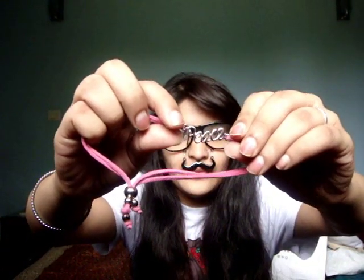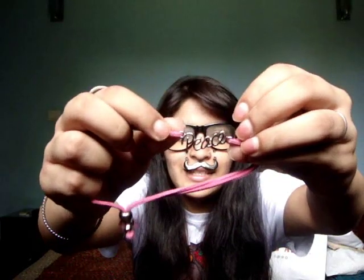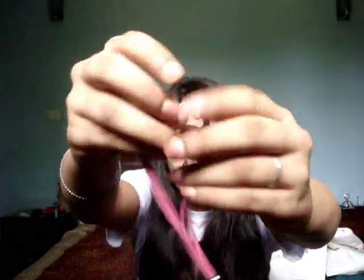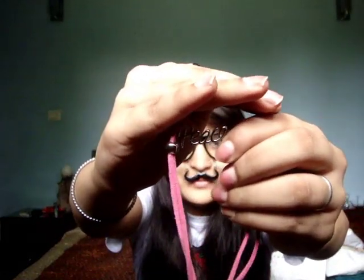I got this bracelet from Max - or I think it's from Jewels or Pretty Woman, I'm really confused - which says Peace. It's just that pull-up pull-down style with a pink cord and it has Peace written on it. Really cute. So that was for the jewellery - let's move on to the makeup.